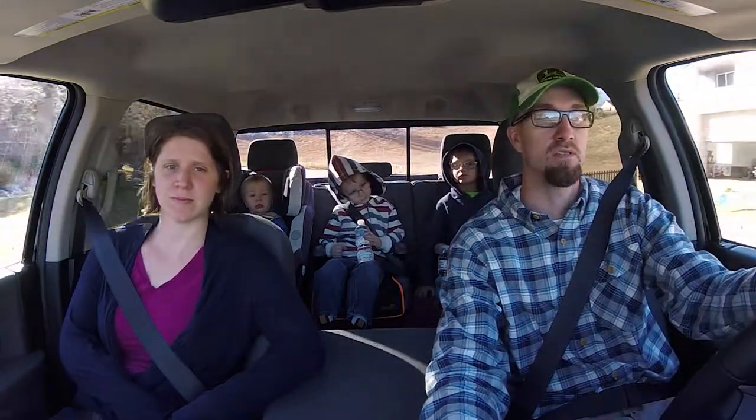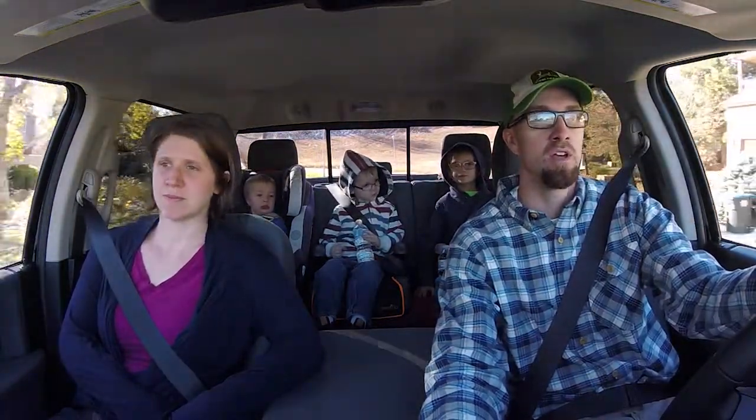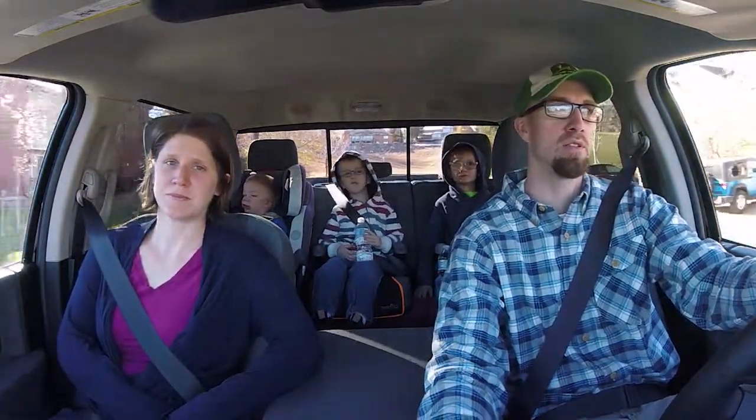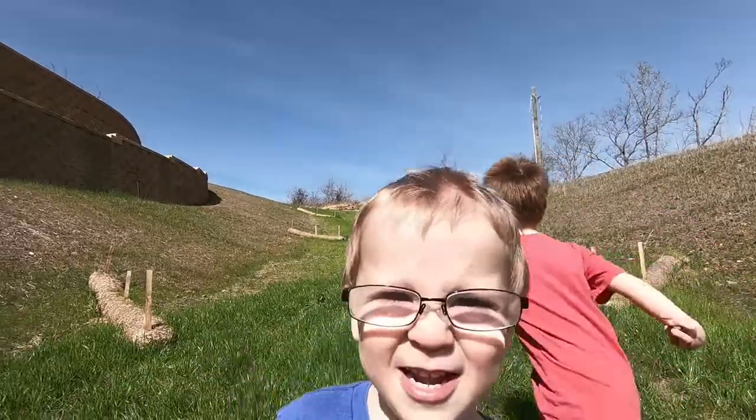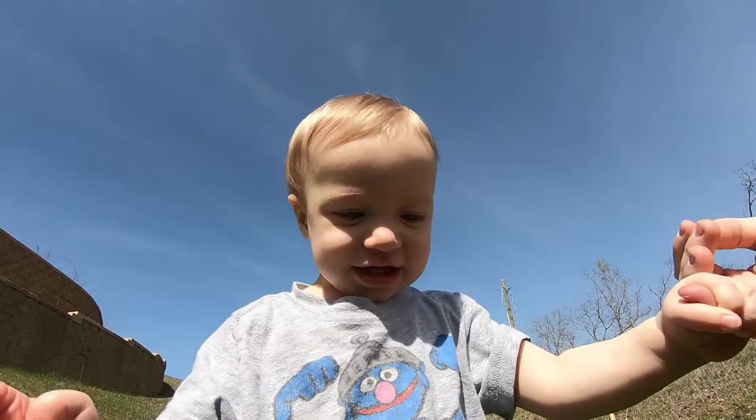Alright guys, this is a video that we've been waiting to put out for multiple reasons. Hi, I'm Jeremy. And I'm Kelly. Hey, I'm Jocelyn. My name is Jocelyn. And this is Jocelyn.